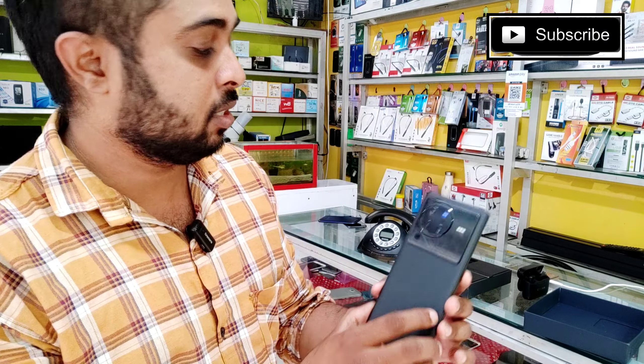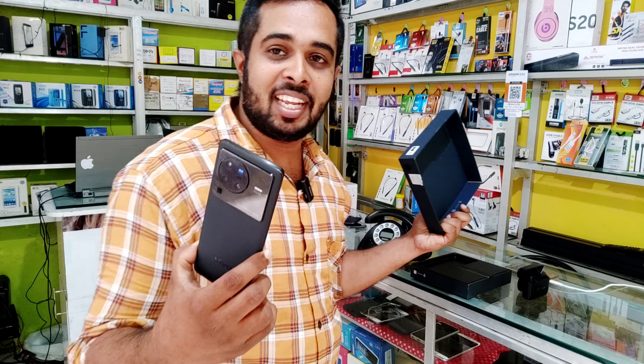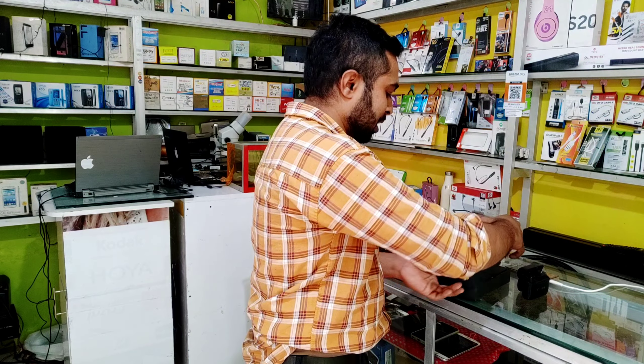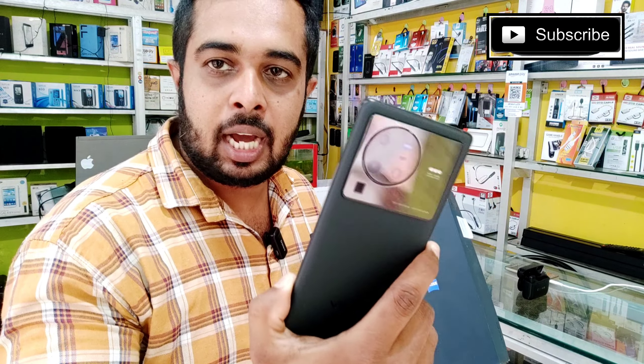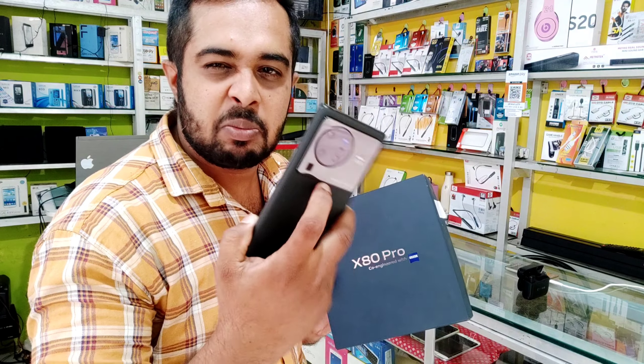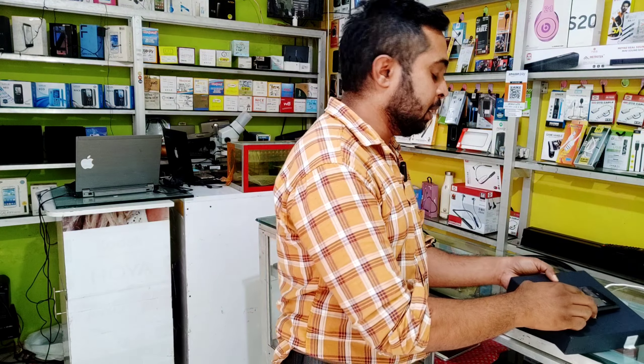In this condition, this smartphone is ₹37,000 in Dubai. The 12GB RAM, 256GB model is priced accordingly. If you are interested, contact them. If you don't know what to do, you can get a price for ₹37,000. See you in another video.